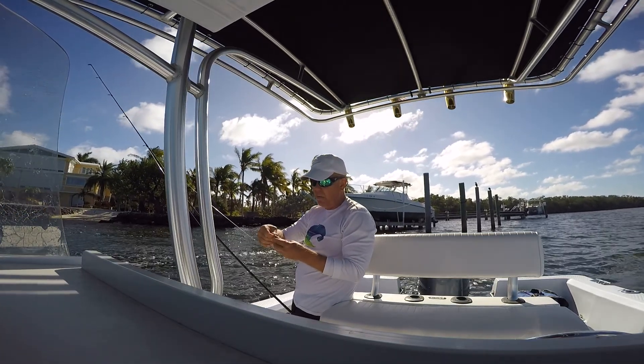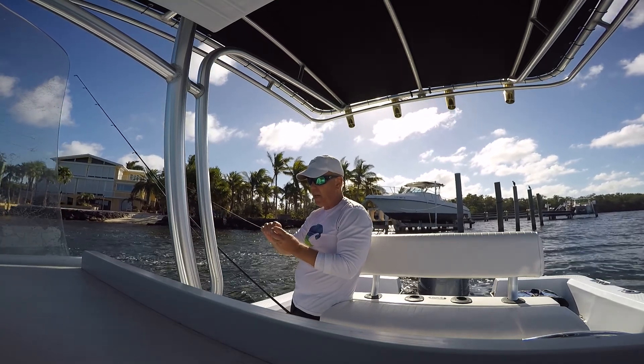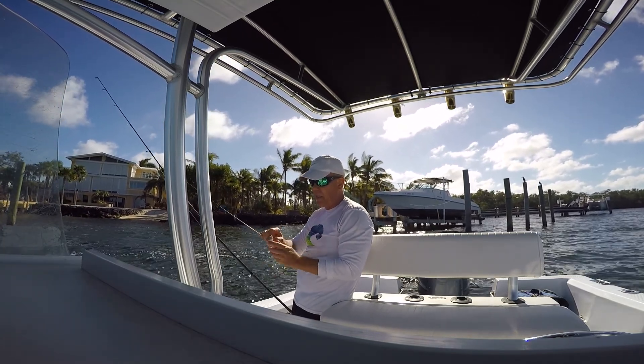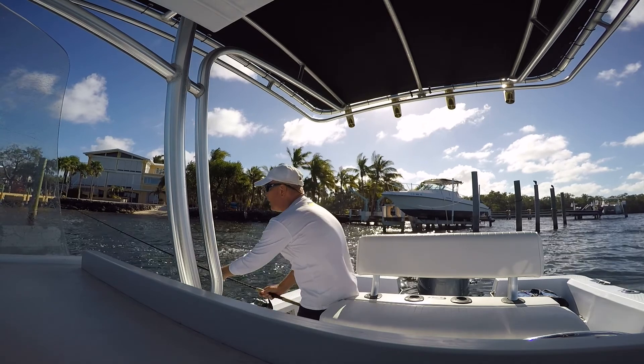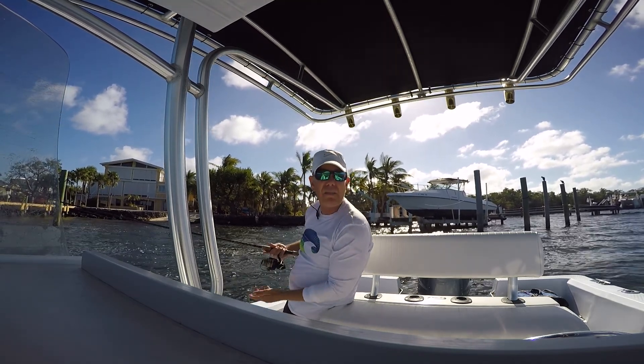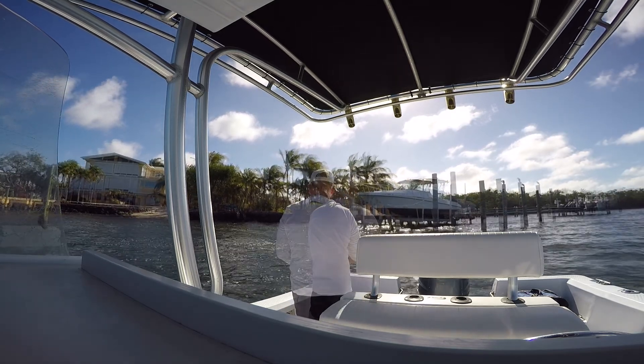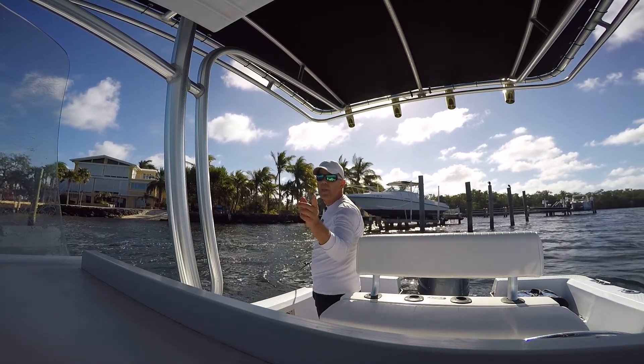I'm really surprised at the variety of fish that are in here in the bay. I think a lot of people overlook this kind of fishing when you can't get out on the ocean side. But there's quite a variety in here and it's fun, and we've got dinner. And it beats working.